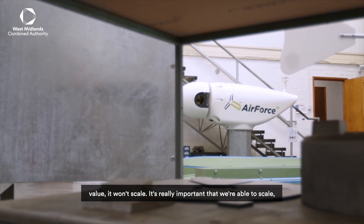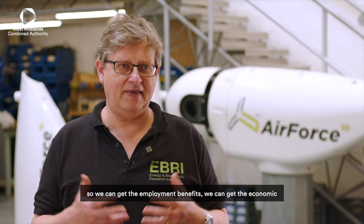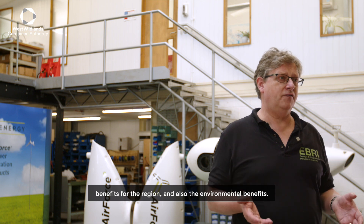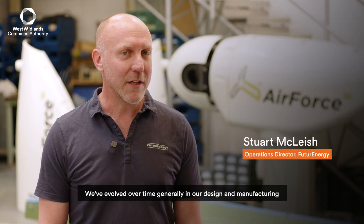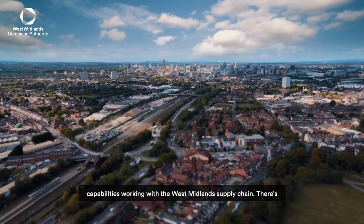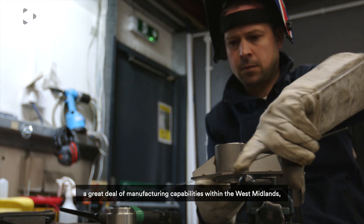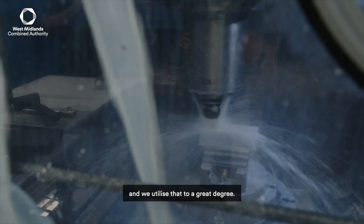It's really important that we're able to scale so we can get the employment benefits, we can get the economic benefits for the region and also the environmental benefits. We've evolved over time generally in our design and manufacture capabilities, working with the West Midlands supply chain. There's a great deal of manufacturing capability within the West Midlands and we utilise that to a great degree.